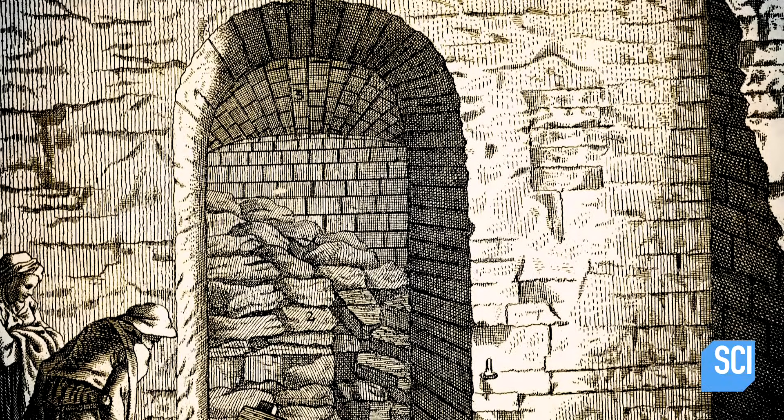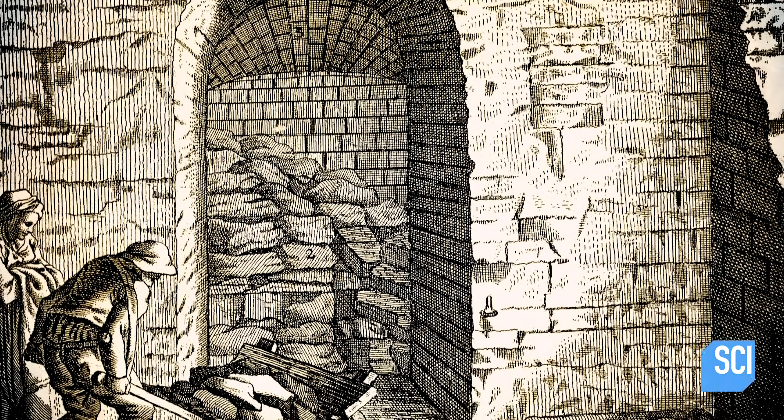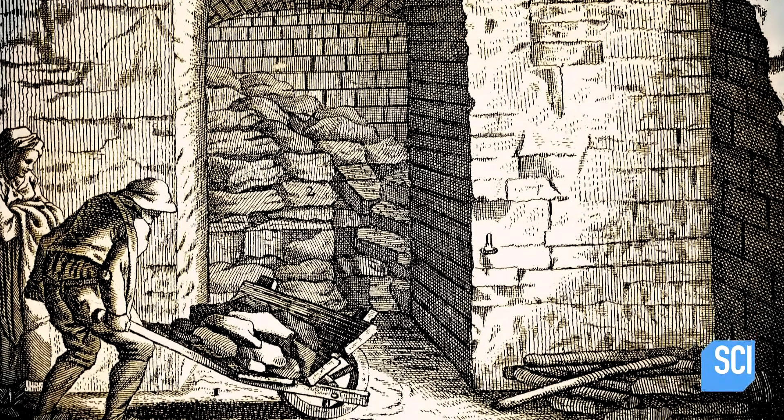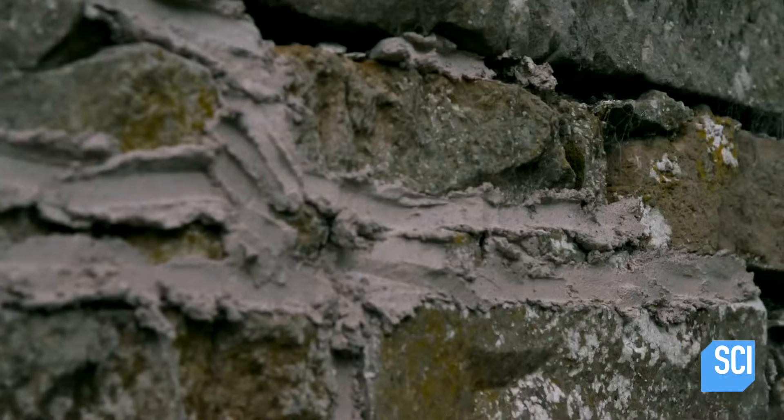Lime kilns existed in the earliest human civilizations. Masons used them to perform a kind of alchemy in which intense heat turned limestone into a substance known as quicklime, used for construction and also as a weapon of war.